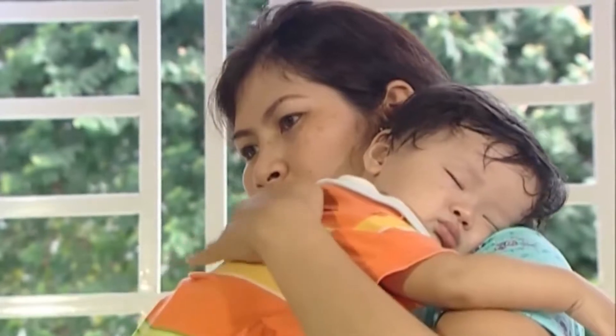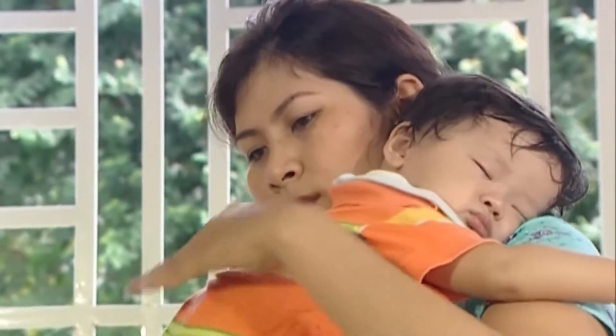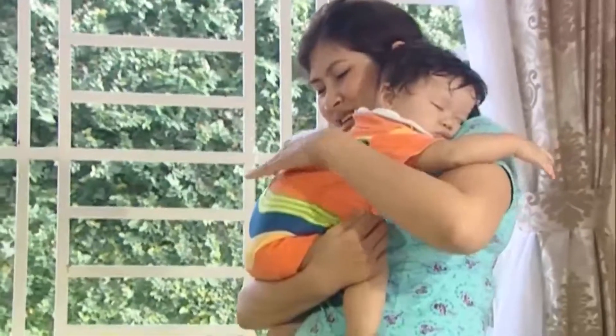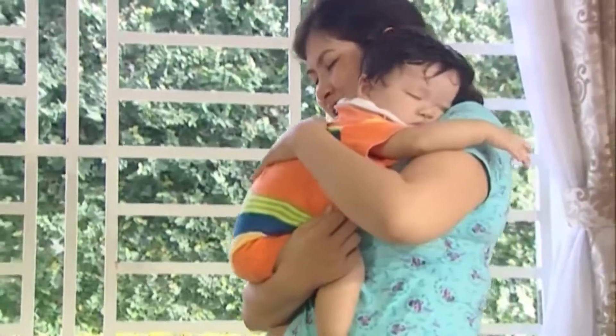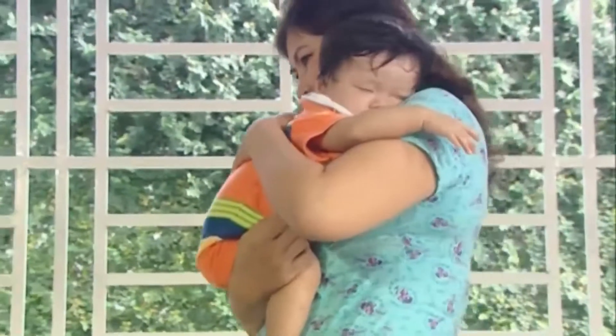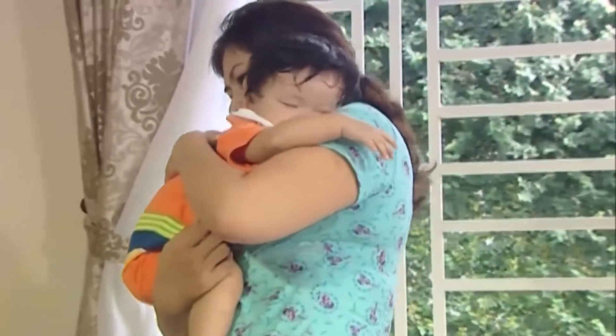Trong trường hợp trớ sữa, sữa sẽ chảy ra từ miệng bé. Sau khi bé trớ sữa, bé sẽ không có bất cứ biểu hiện khó chịu nào. Ngược lại, với trường hợp nôn mửa, sữa sẽ tuôn trào một lượng đáng kể, khiến bé giật mình và khóc. Nếu bé nôn mửa nhiều lần trong ngày, bé cần được bác sĩ khám ngay.